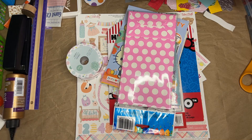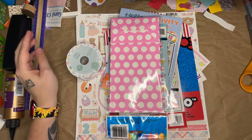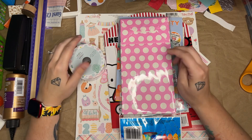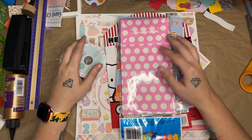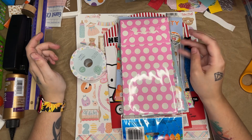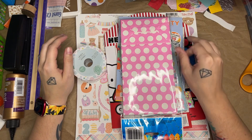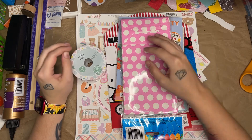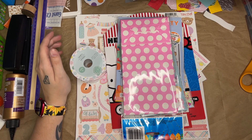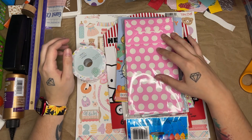Hi guys! I am here with a haul video of sorts, but this is going to be a special kind of haul video. This is going to be stuff that I got to make projects for when my daughter is born and stuff for her room. We decided we are going to decorate her room in Hello Kitty. So I got a lot of Hello Kitty stickers and stuff, and I also decided that I'm going to be making a journal for her first year of life.